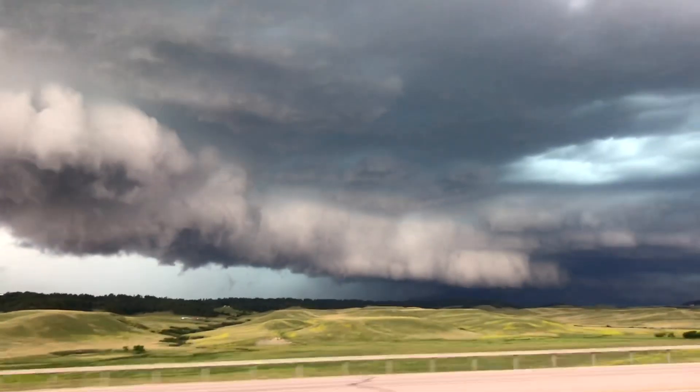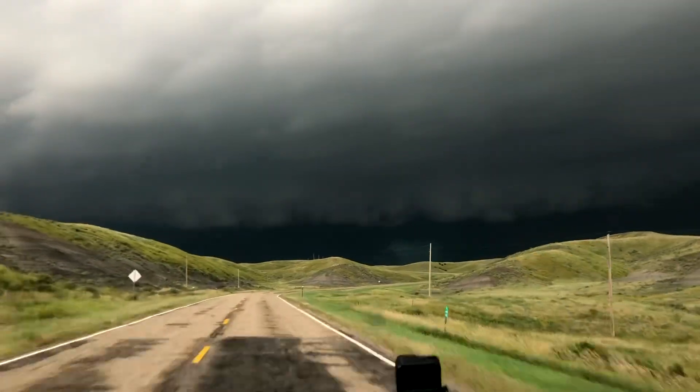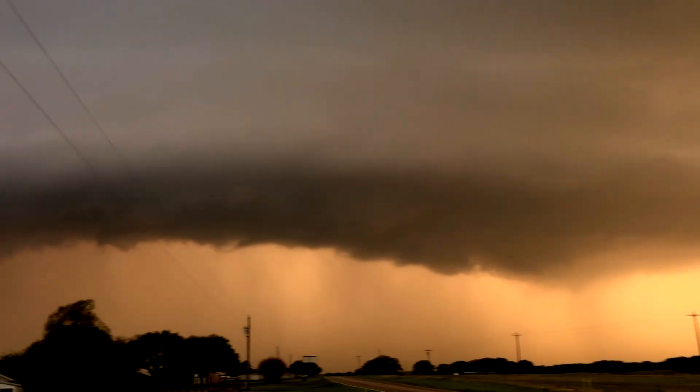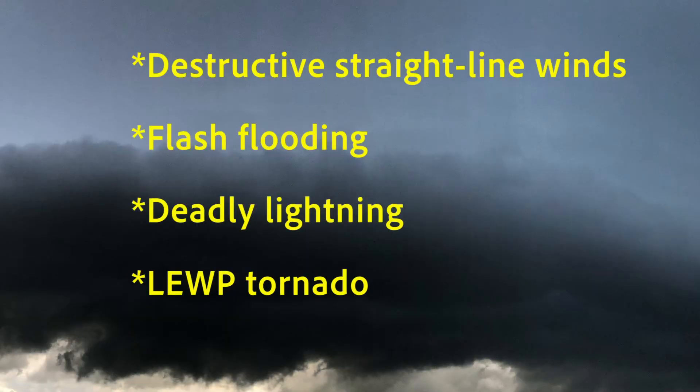And even though shelf clouds are defined by the same general characteristics — such as their horizontally oriented structure and their association with straight-line or outflow winds — shelves exist in all different shapes, sizes, and colors, and that makes them a dream come true for photographers. However, shelf clouds like the one that blasted through Champaign, Illinois this morning can be associated with very dangerous weather such as damaging straight-line winds, flash flooding, and deadly lightning.